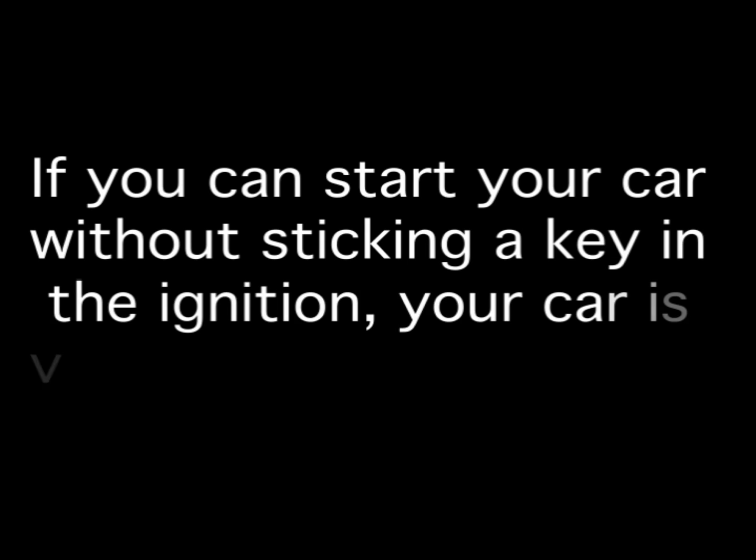Hey, security researcher here. Thanks for checking out this video. Today's video is going to demonstrate the key fob relay attack. This is a method that automobile thieves are using to break into cars to steal the contents of the cars and also the cars themselves. This attack affects millions of automobiles — it isn't just luxury cars. If you have a wireless key fob and can get into your car and start your car without the keys actually going into a lock, your car is vulnerable.